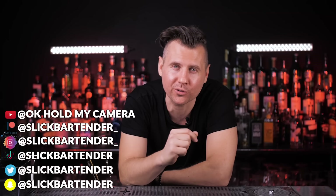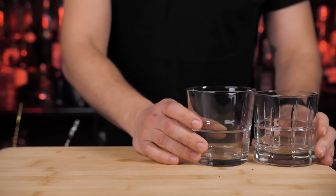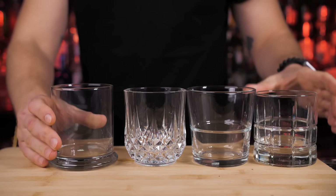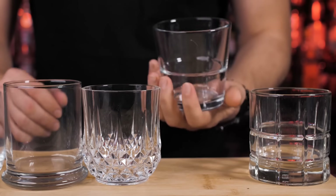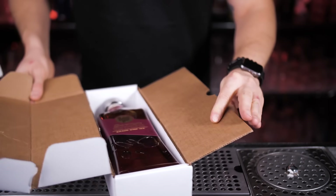Welcome back to Vladflix. In this episode I want to show you my choice of creative glasses to serve whiskey and whiskey-based cocktails. Most likely you already have a proper whiskey glass similar to one of these, but today I will introduce you to some unique modern glassware that will take your whiskey experience to a different level.